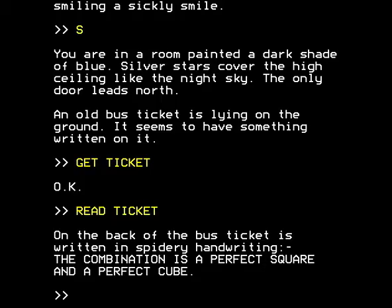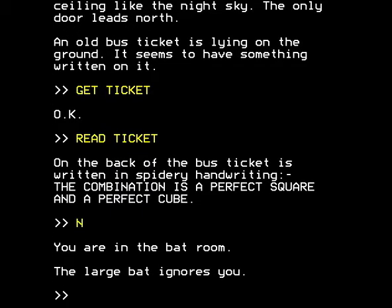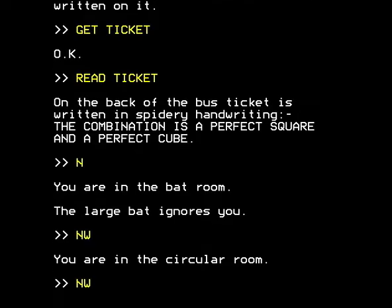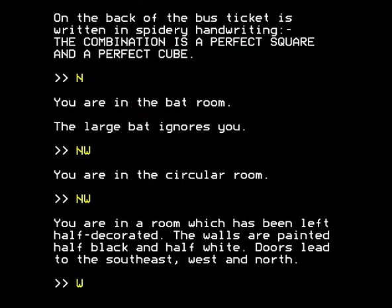So where do we go next? We go back north to the Bat Room. The large Bat is now ignoring us, which is nice because we don't need to keep on giving it triangular numbers as if it had some kind of addiction to them. We're back in the circular room. We're going northwest again, and we're in a room which has been left half decorated. The walls are painted half black and half white. Doors lead to the southeast, west and north.